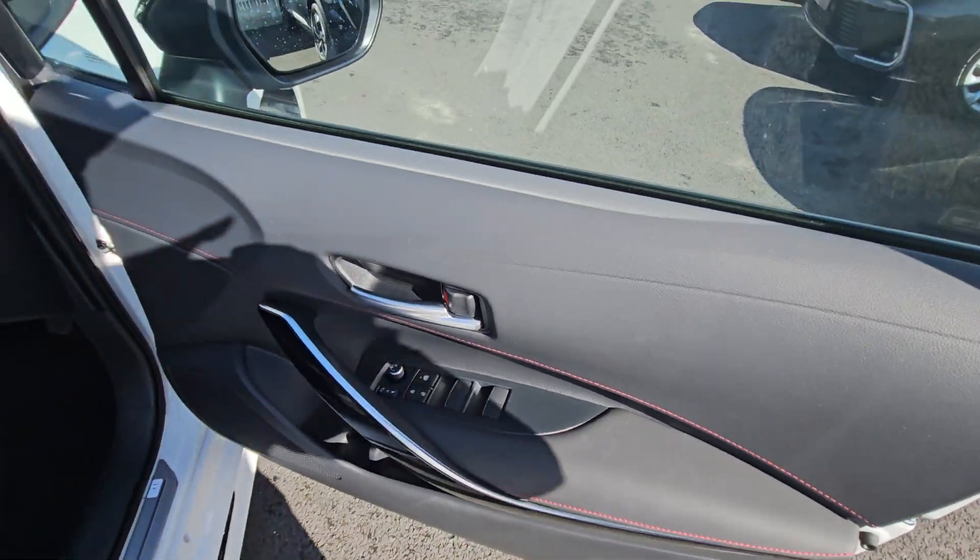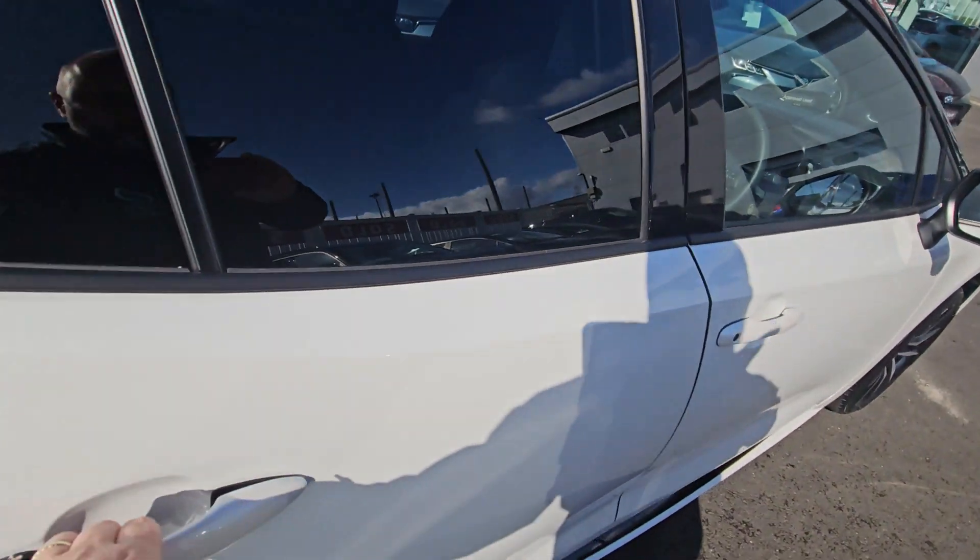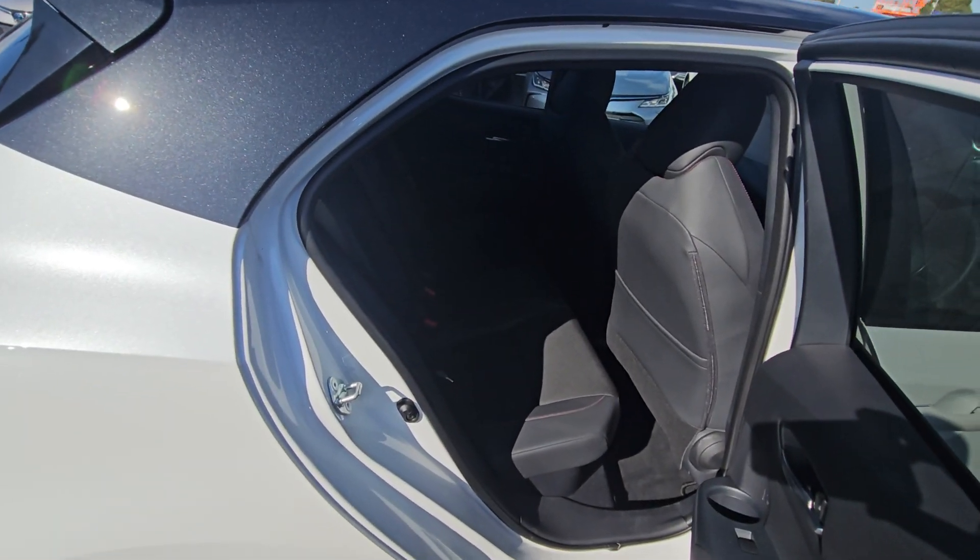Front and rear electric windows with power folding mirrors. Also lumbar support on the driver seat. And in the back, Isofix points on the seats.